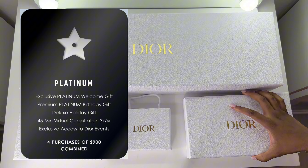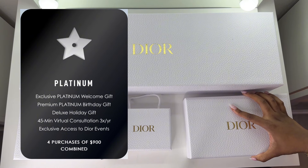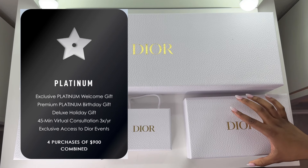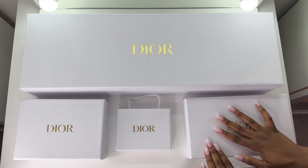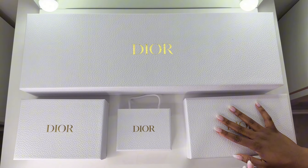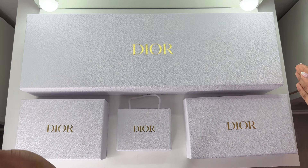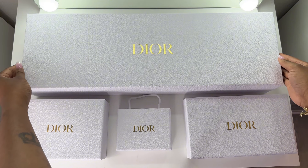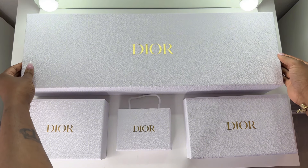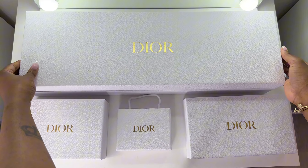With the platinum level comes a platinum birthday gift. You also get something exclusive to platinum: a platinum holiday gift. The only tier that gets the holiday gift is platinum — you have to make sure that by November 30th you are at the platinum level to be eligible to receive your holiday gift in December. In addition, you get three virtual consultations a year, and at the end of those consultations you usually get a promo code for your next purchase, so I advise you to take advantage of those. And of course, you get the platinum welcome gift.